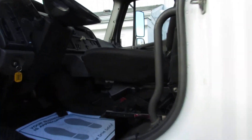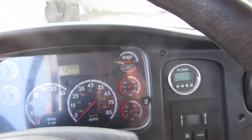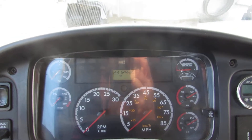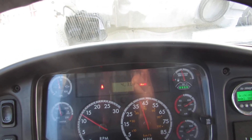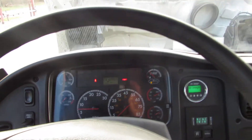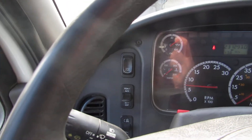This unit does have an air ride front seat. We're going to fire it up for you. This unit is a six-speed automatic. The unit has 231,000 miles. We're going to let it cycle through.